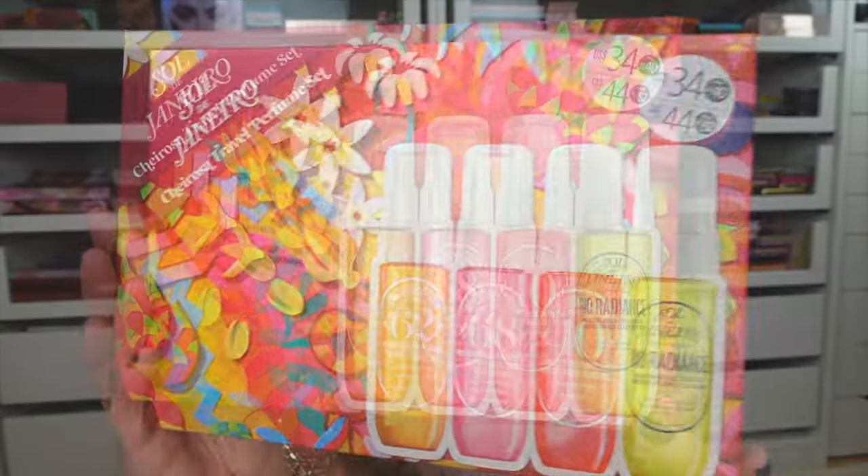The first product I picked up is the Sol de Janeiro Cheirosa travel perfume set. It has the original OG scent, which is the 62, the 68 — which is the Beija Flor fragrance, a dupe for Baccarat Rouge — and the 40, which is the plum vanilla. Then we've got Rio Radiance with Solar Tube Rose. You get a one-ounce bottle of each fragrance. Sol de Janeiro sets sell out pretty quickly, so if you're interested, I highly recommend picking it up very soon.